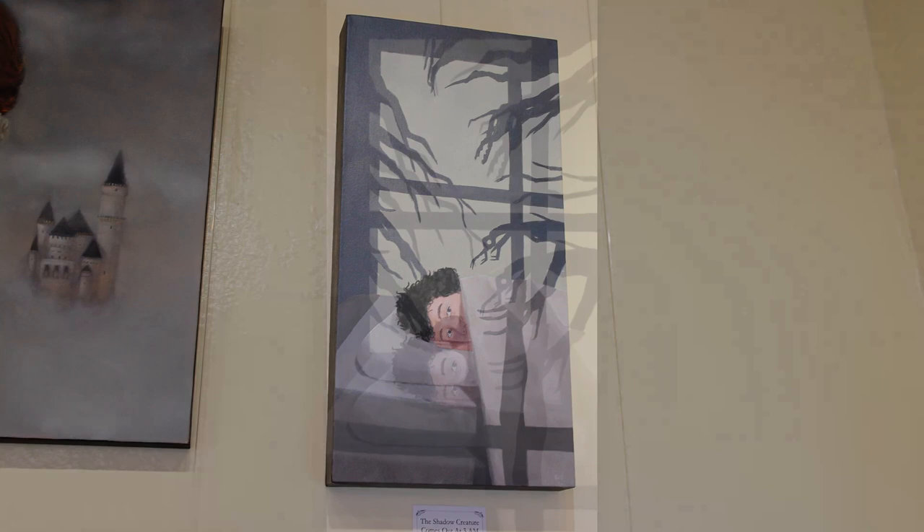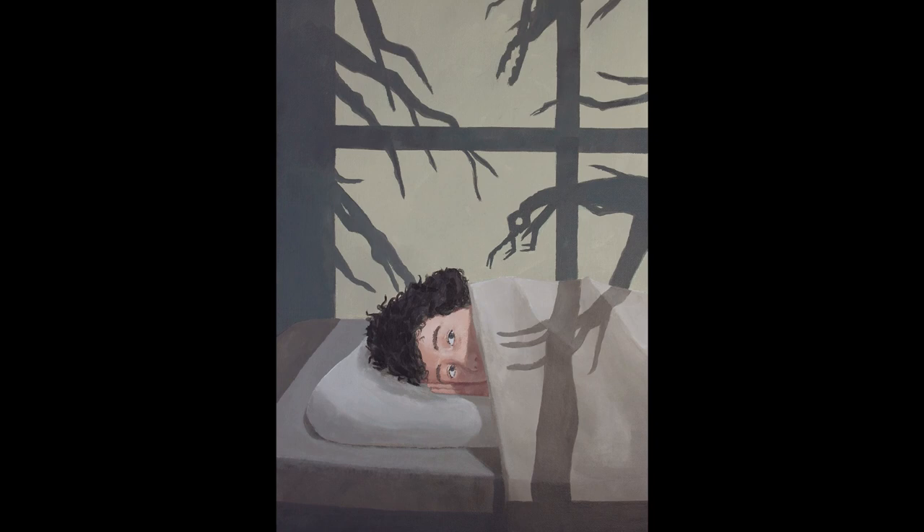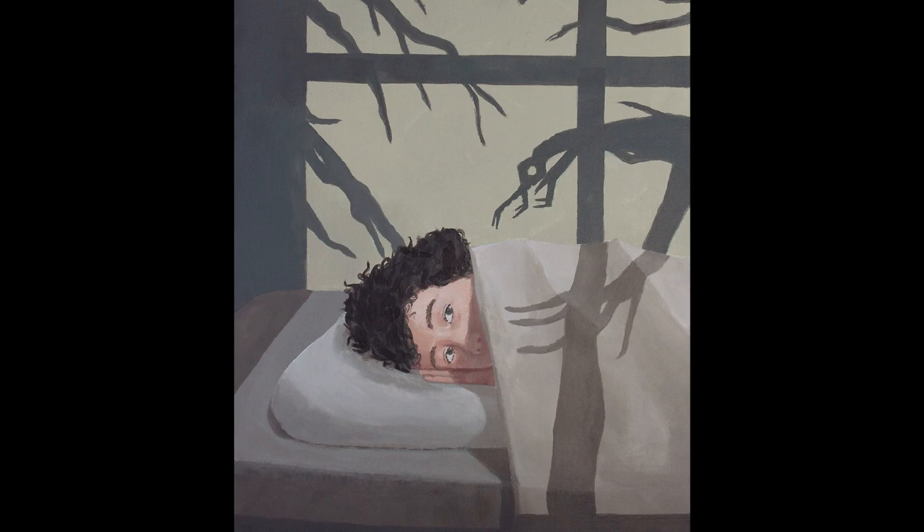Chris, what painting did you want to talk about today? I'd like to talk about The Shadow Creature Comes Out at 3 AM. When I was a little preteen, there was this scary oak tree behind our house, and around 3 AM, this would happen. It made an impression, so I had to paint it eventually.